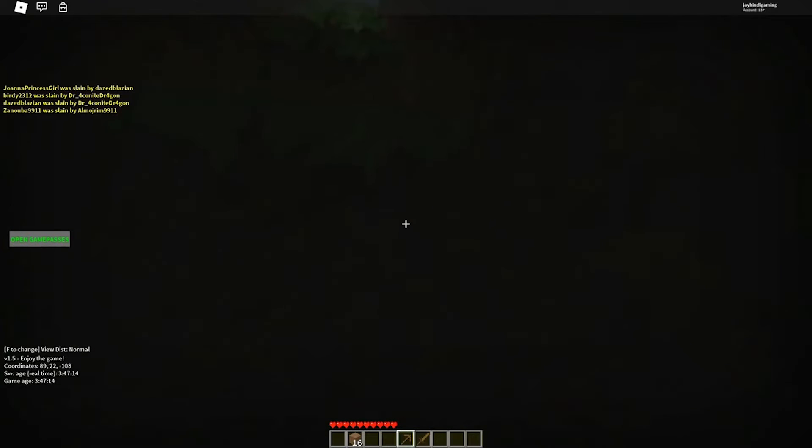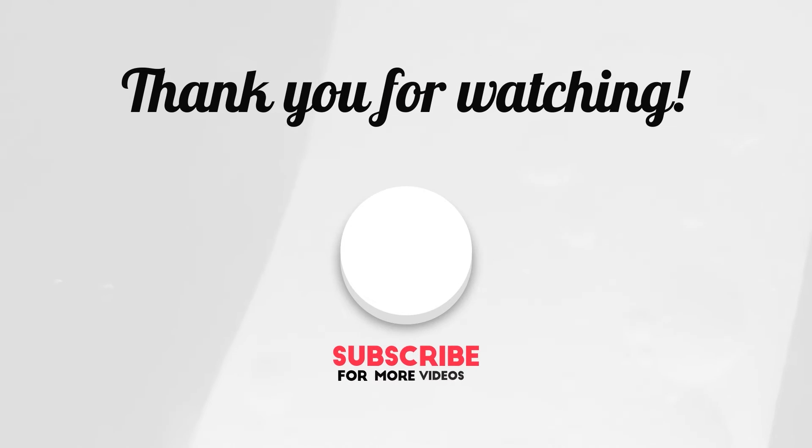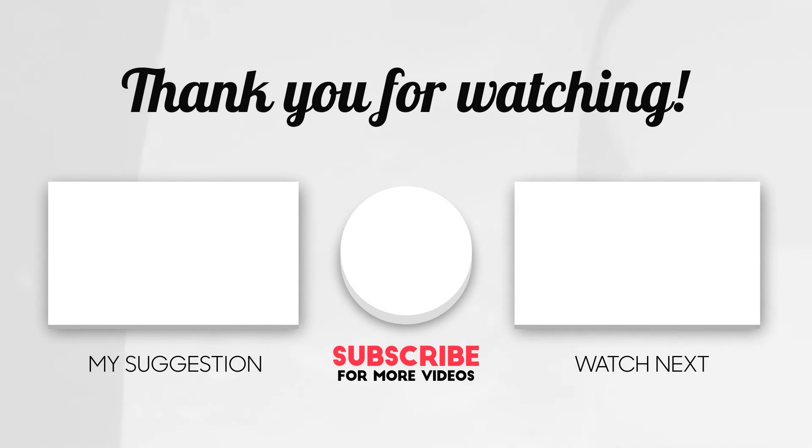That's all for today. If you like this video and want to see more videos like this, please consider subscribing to our channel for more. Thank you very much.